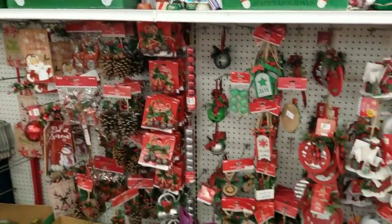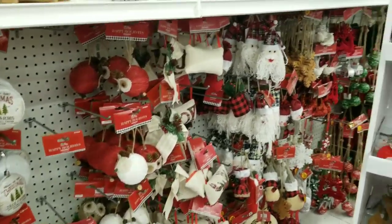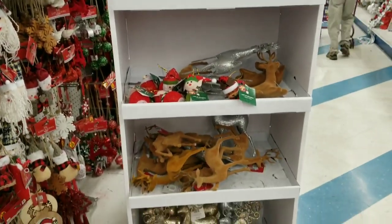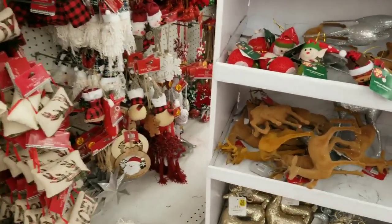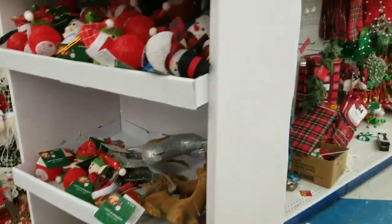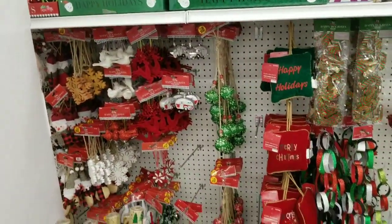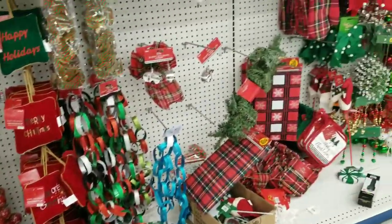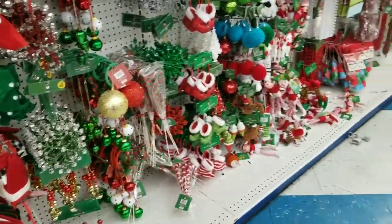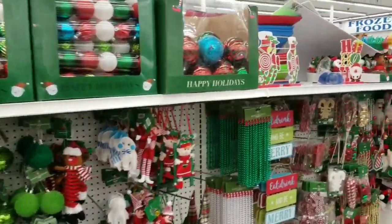I want to make sure I film everything in this area. Look at the little pillows there, different ornaments. And then you have these ornaments here. These range in price — I see $1.49 for some and $2.49 for others. And then there's this side — a lot of plaid. Got picks and different ornaments here. I still don't see any gingerbread.